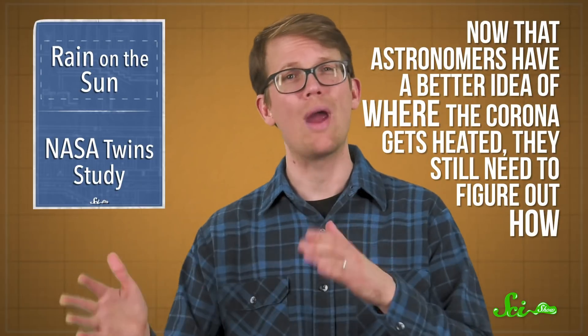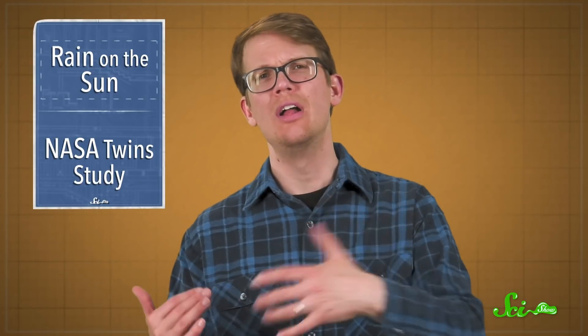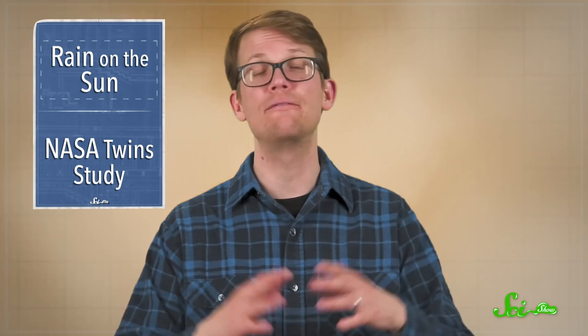But there are still a lot of questions to be answered here. Now that astronomers have a better idea of where the corona gets heated, they still need to figure out how. And simulations say there should be coronal rain from those larger loops, so it's not clear why Mason and her colleagues didn't see it. They suspect that since the temperature change is more gradual, the rain globs that form might be smaller and harder to detect, like a fine mist rather than a rainstorm.